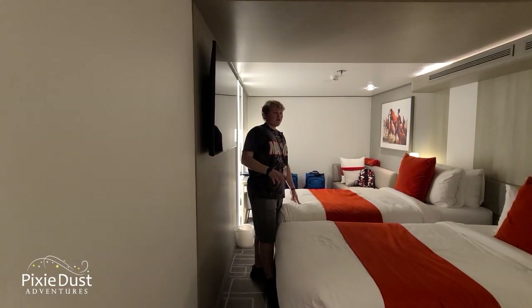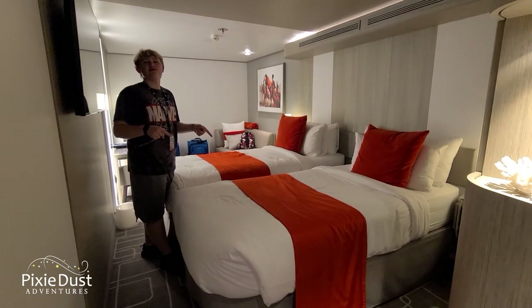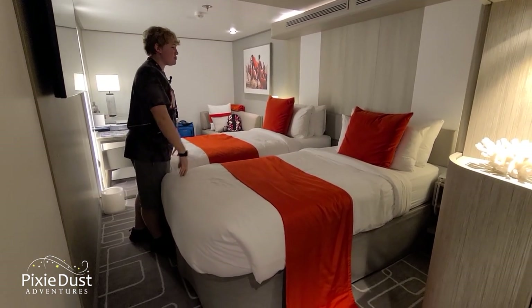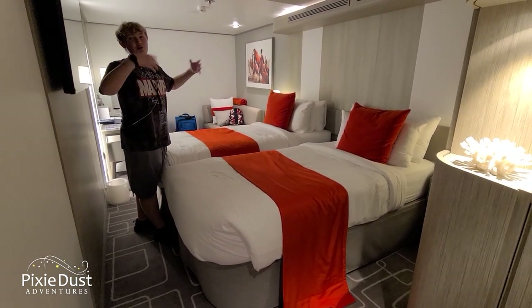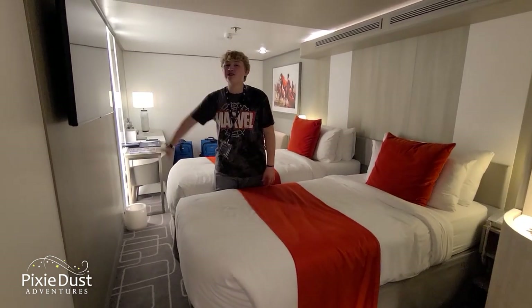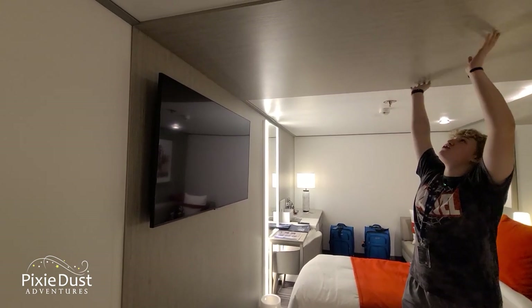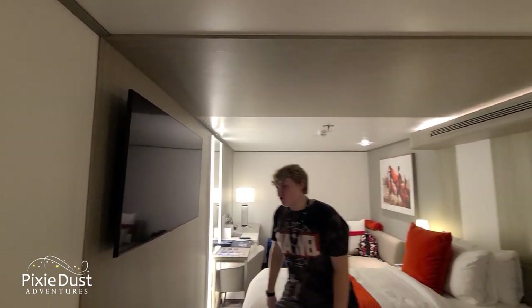When we get into the room we immediately see two different twin beds — they can be requested to be separate or combined into one king bed. We have a nice flat screen TV right in front of them with an almost gray wood texture, which is pretty cool.